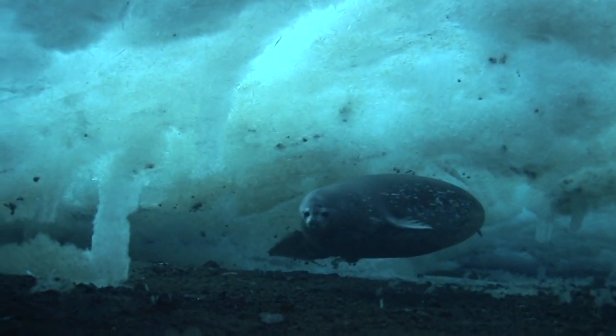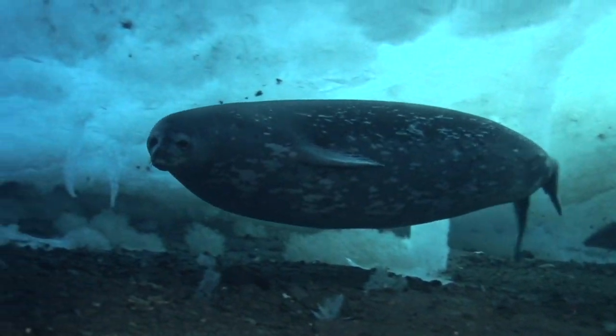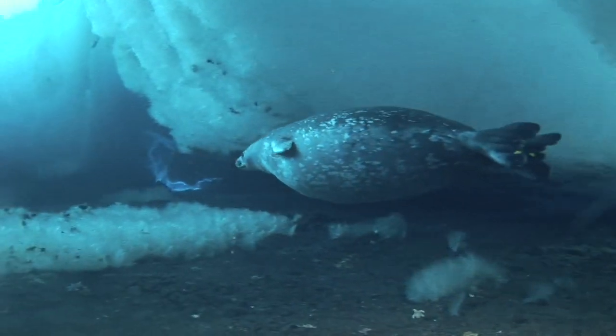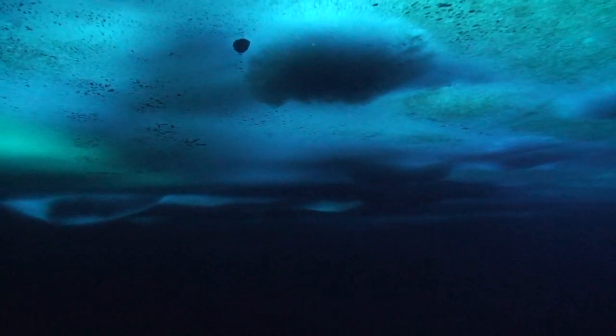They are one of the better diving marine mammals in the world. They can hold their breath for over 40 minutes and dive about 2,000 feet. We know them to be a seal that swims back in under the frozen sea ice and they come up through the tide cracks.